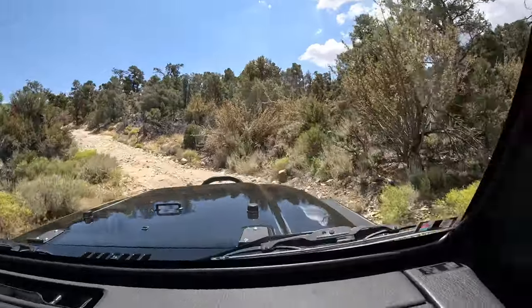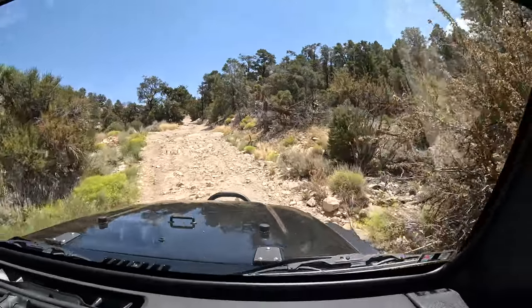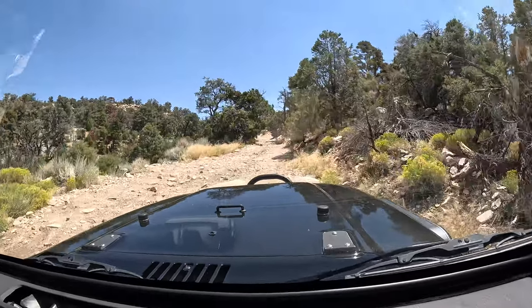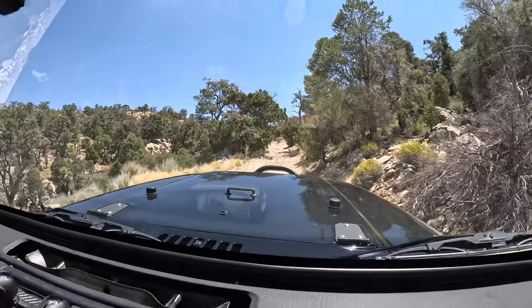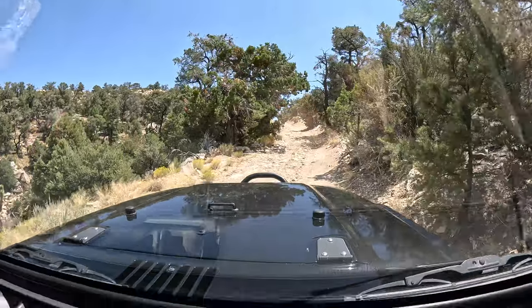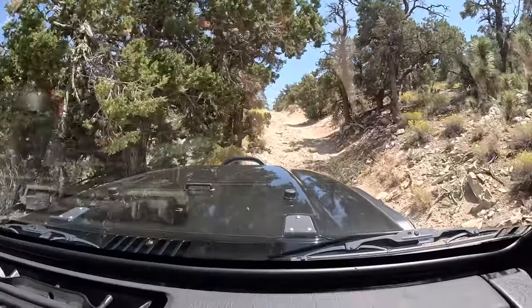Brad from Trail Recon - he's a YouTuber, go check out his stuff. Super cool guy, does a lot of Jeep stuff. He just did this trail, which is kind of funny because you and I were talking about which trails we could do and this was one I mentioned. I thought there'd be a bunch of traffic on the trail this weekend, but so far so good.